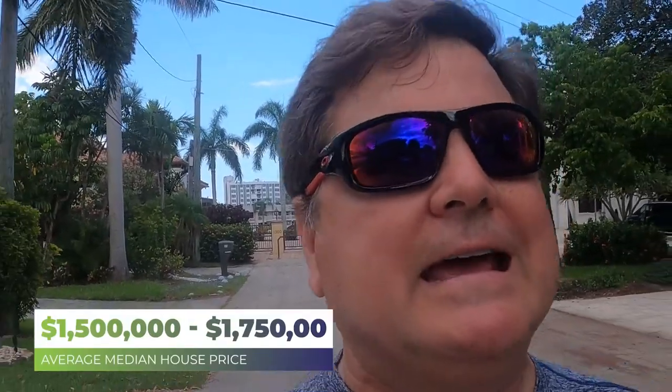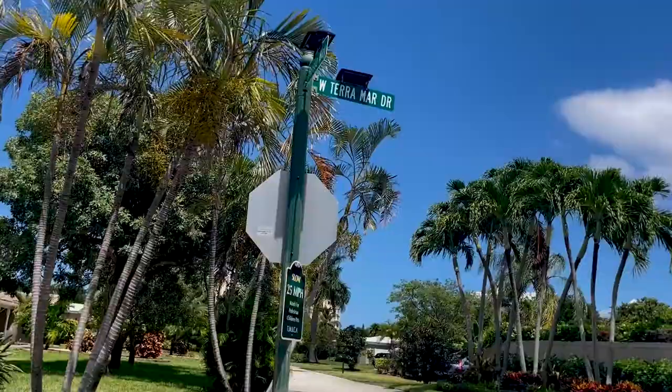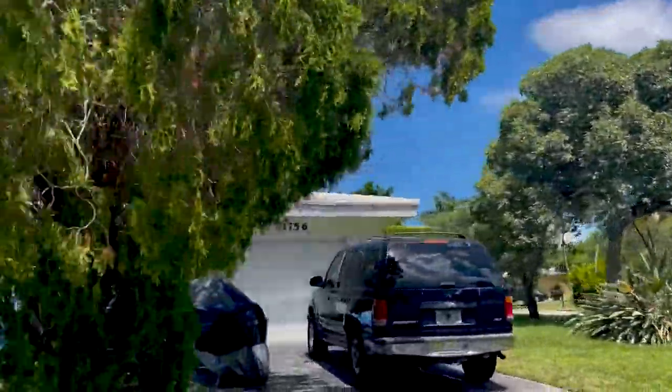The average median price of homes in Terramar is somewhere around $1.5 to $1.75 million, and most of the homes here are owner-occupied. There are a few vacation homes and very few rentals, unless they're shorter-term rentals during the high season. As you can see, it's very well-maintained and folks who live here take a lot of pride of ownership. It's easy to see why Terramar is one of the favorite neighborhoods.